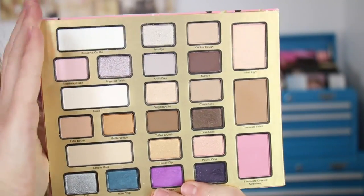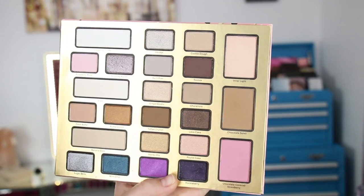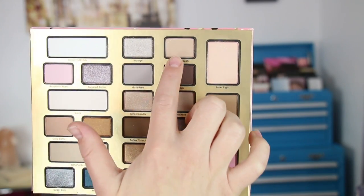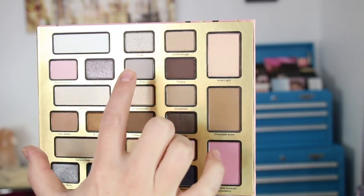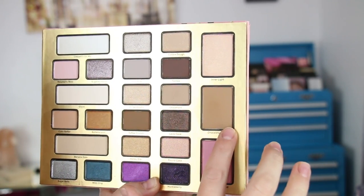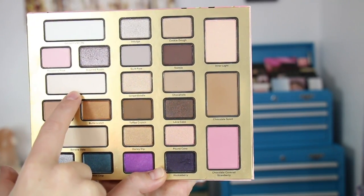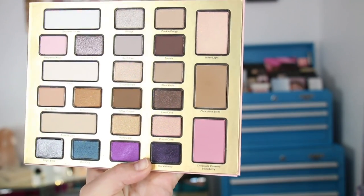For matte eyeshadows: Cookie Dough is a matte but has those little gold sparkles through it. Raspberry Rose is a matte, along with Guilt Free, Tootsie, Chocoholic, the Chocolate Soleil bronzer, Toffee Crunch, Cake Batter, Glaze, Banana Date, and the blush. Those are all the matte products in here.